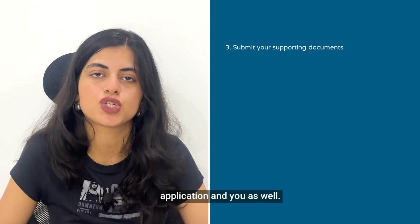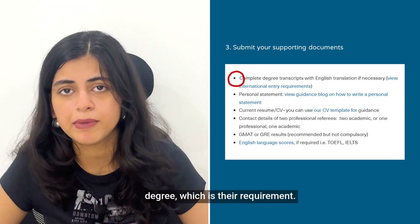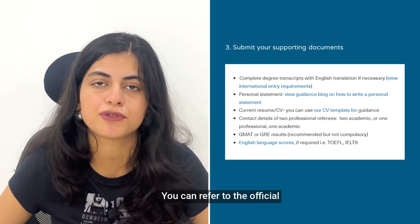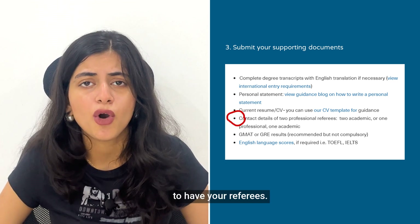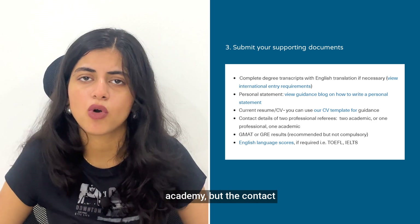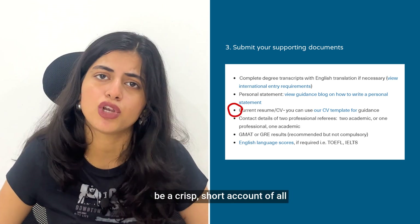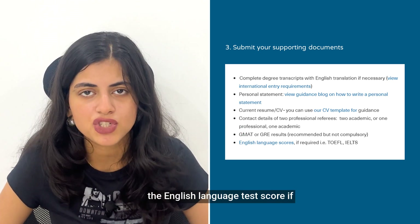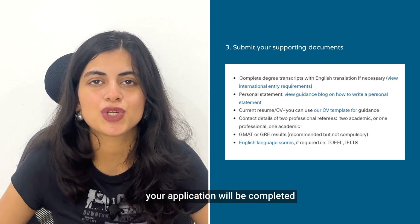Next, you need to submit a list of supporting documents. These include your degree certificate, a personal statement (refer to the official website for guidance on how to curate it), contact details of two referees (two academic, or one professional and one academic), your CV or resume as a crisp short account of your professional experience, and two test scores — GMAT or GRE — along with an English language test score such as TOEFL or IELTS if required. Once selected, you will be notified by the admissions committee and admitted.